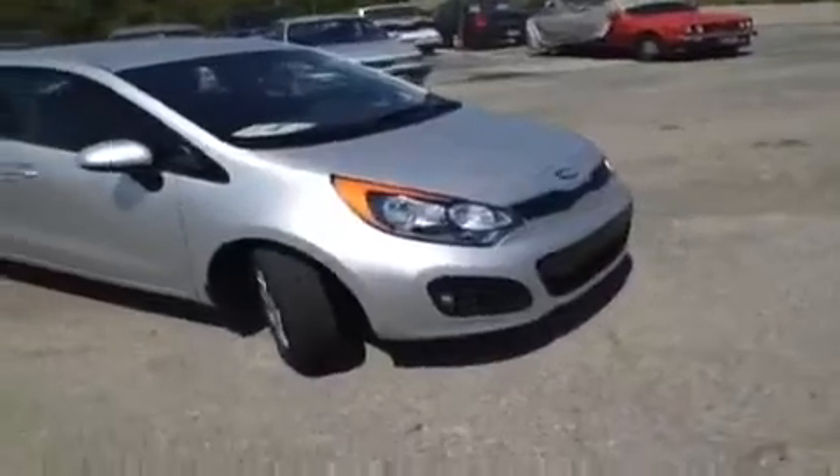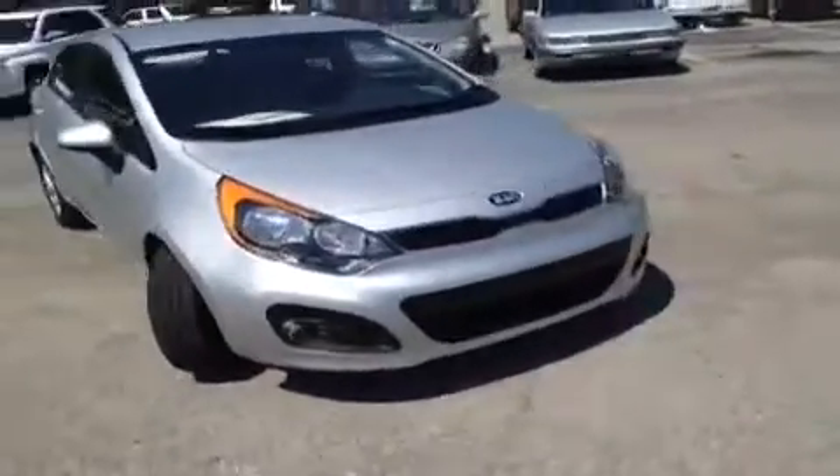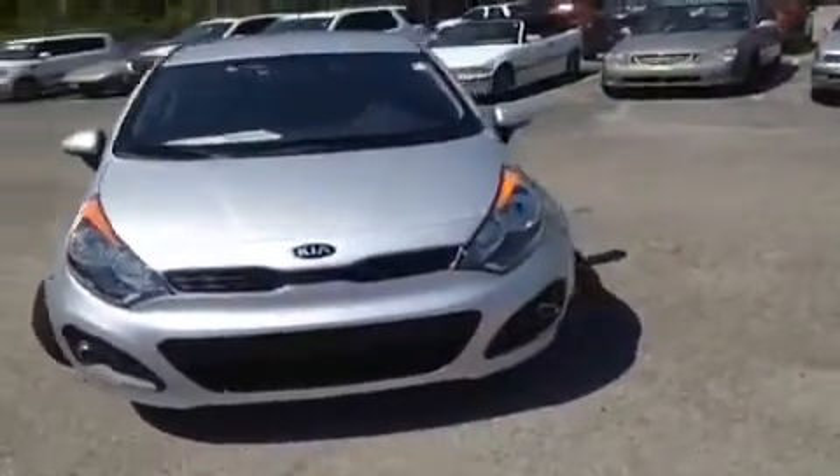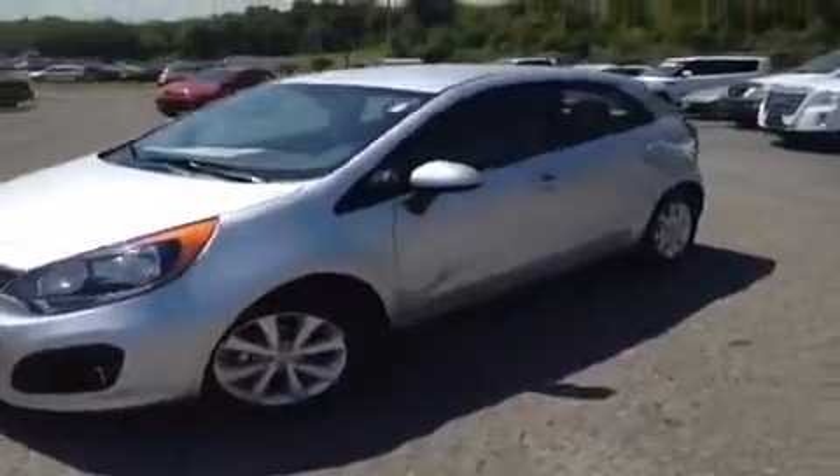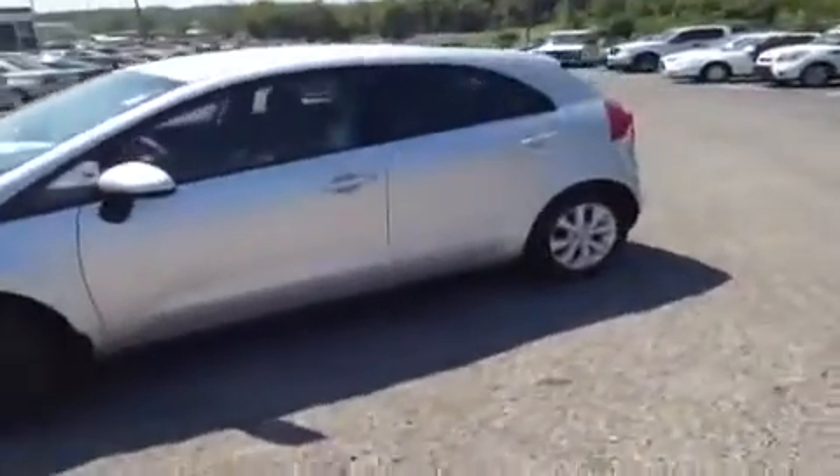Hey, everybody. This 2013 Kia Rio EX video demonstration is brought to you by Carnival Kia of Rivergate, which is located just south of the Rivergate Mall at 1536 Goddardson Pike North in Madison, Tennessee.